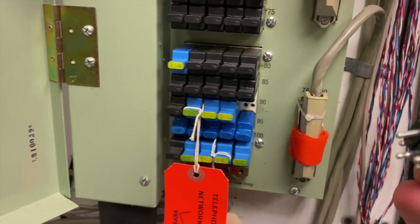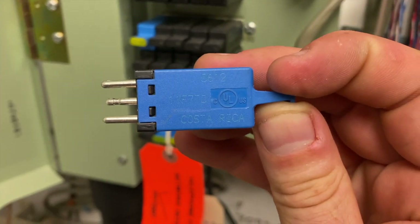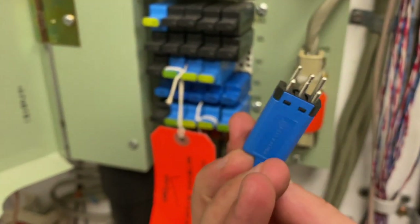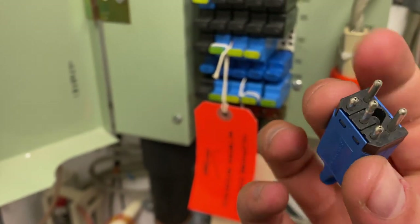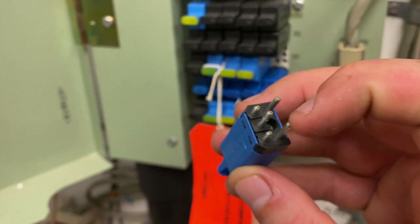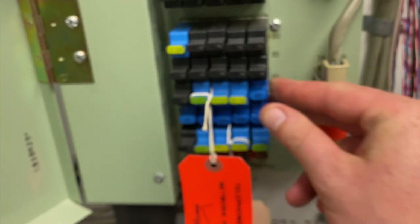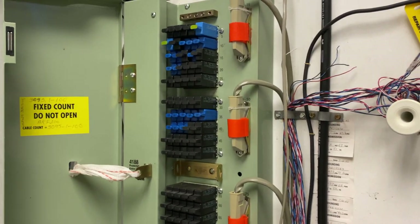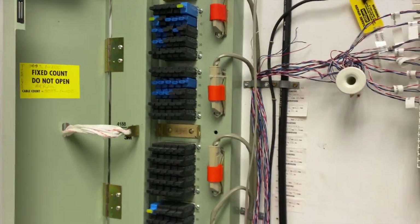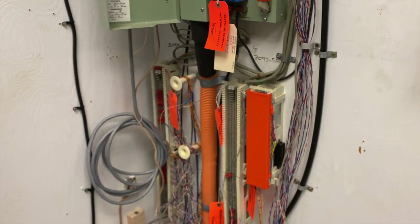These are actual surge protectors for the incoming lines. If I remember correctly, you have your two pins for the incoming, your two pins for the outgoing, and then your ground line to help protect the CPE — the customer on-premises equipment. This is just a telephone block; if you haven't worked in a closet, you'll definitely see them when you start doing this kind of work.